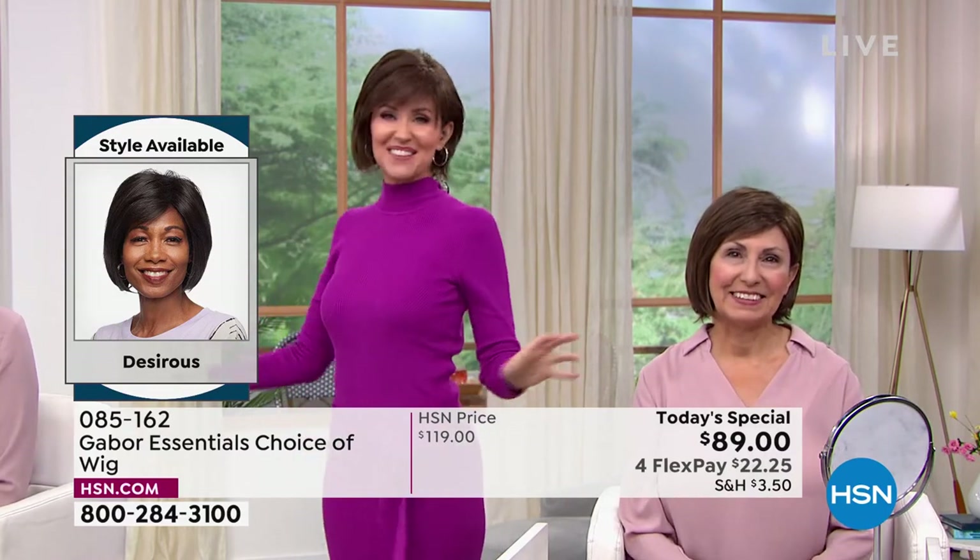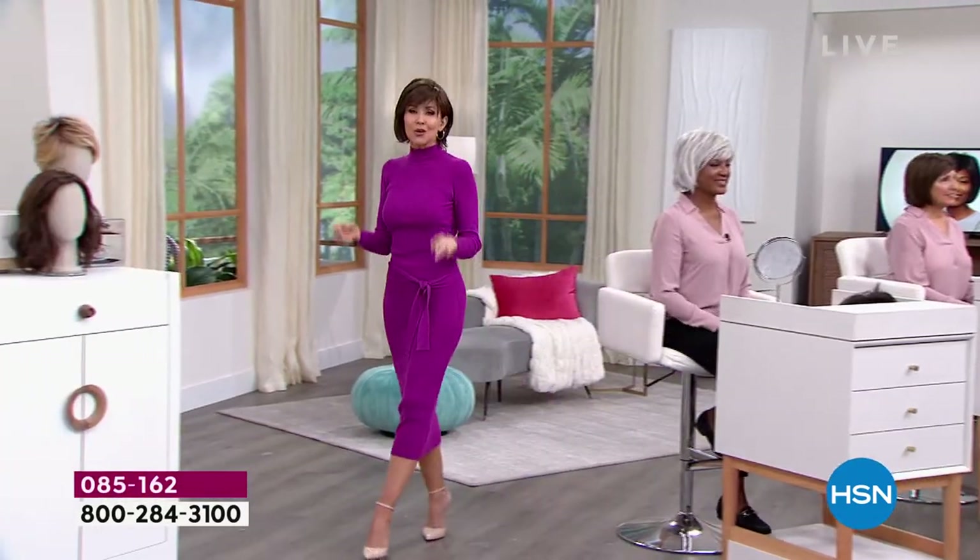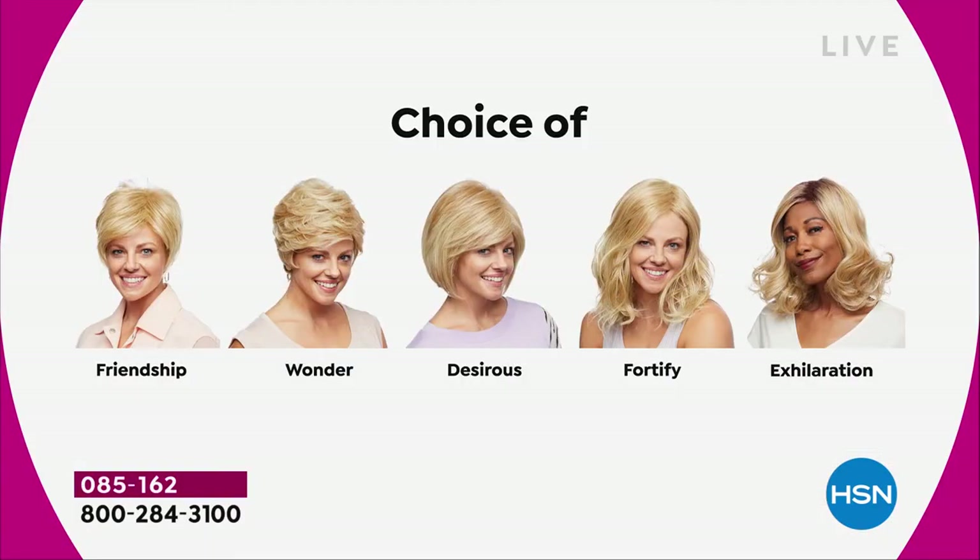Don't they look different depending on what color you get? We're having a lot of fun, and it's so easy to pop in and out of. We're going to show you the different styles. They are all five brand new — the first and only time they're going to be $30 off. We started off with the Friendship, had the Wonder, and we're on the Desirous right now — this beautiful razor-cut bob with the little wispy bangs.